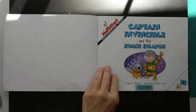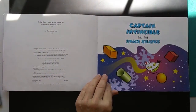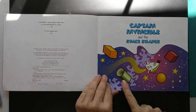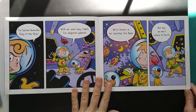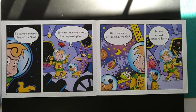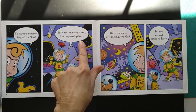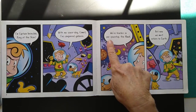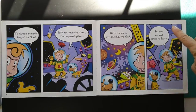Captain Invincible. The shapes. I'm Captain Invincible, king of the skies. With my space dog Comet, I've conquered galaxies. We're fearless in our spaceship, the Hawk, but now we must return to Earth.